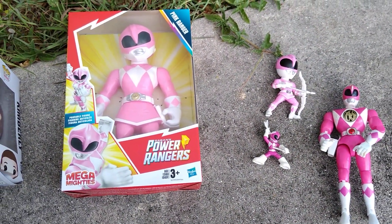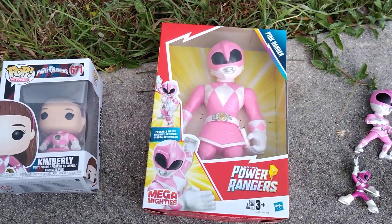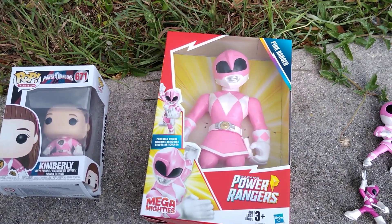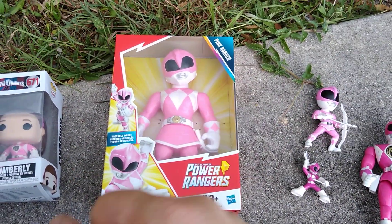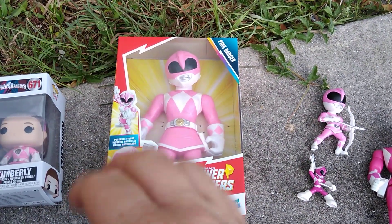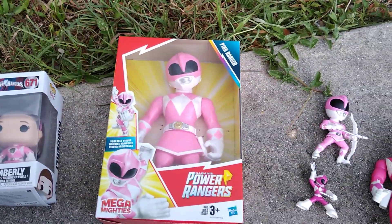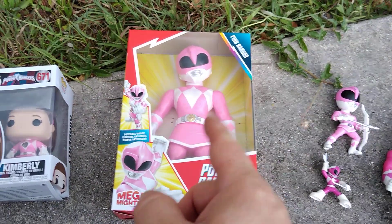Now, growing up when this show was popular in the 90s, every young boy's favorite secret Power Ranger was the Pink Ranger. Now, you can say your favorite Ranger was the red, the black, the blue — or for a majority of you guys, the Green Ranger. But secretly, deep down, everyone's favorite Power Ranger is the Pink Ranger.